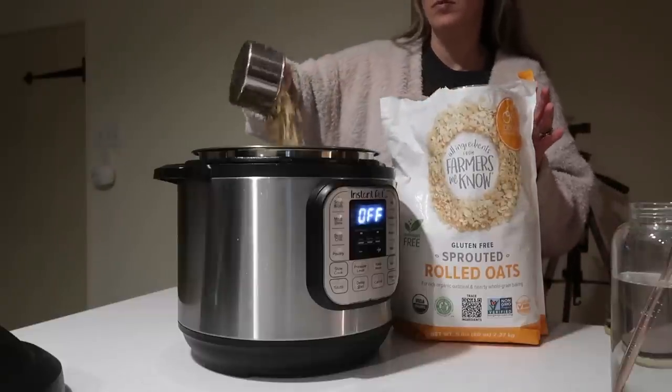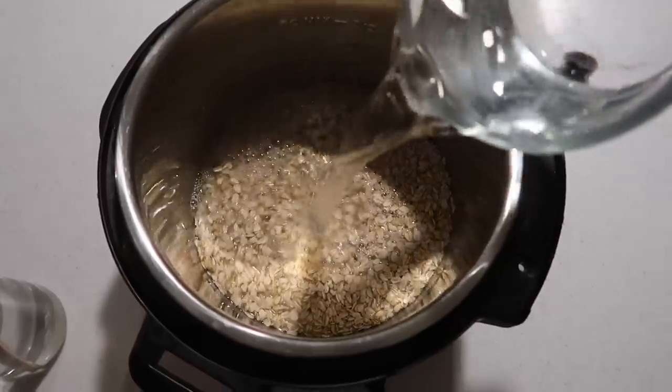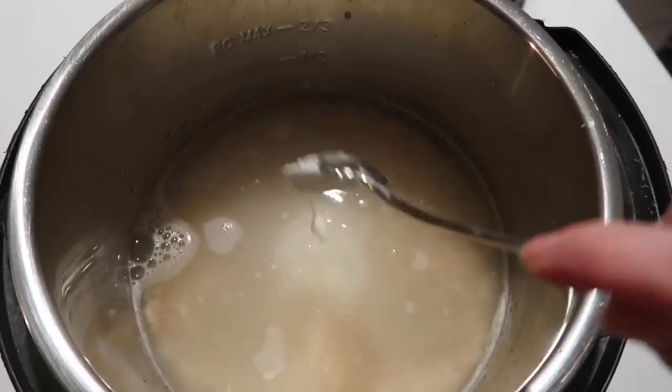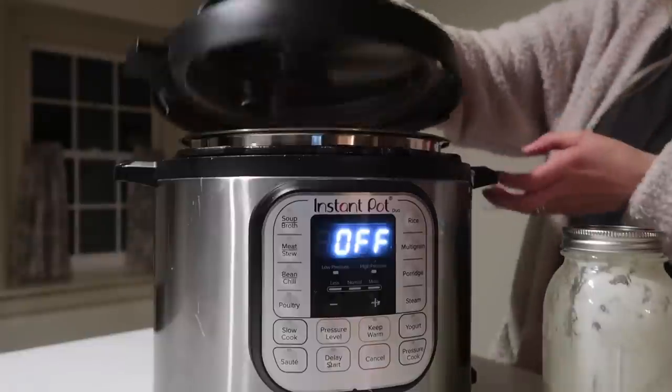When it comes to oats, it's super simple to do this because you really don't add any more steps — you just do it the night before. When you come down in the morning, all you have to do is press a button. I do two cups of rolled oats — you can also do this with steel cut oats — to six cups of water, and two tablespoons of yogurt. The yogurt is what's going to help break down the phytic acid overnight. You need to add something cultured or acidic to bring about that process when it comes to oats. Then I just let it sit overnight.